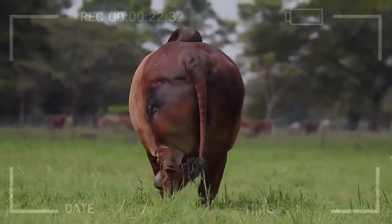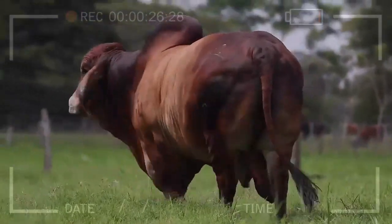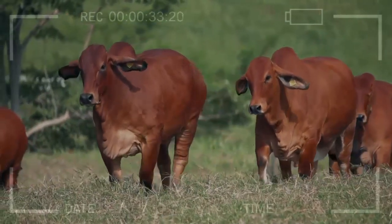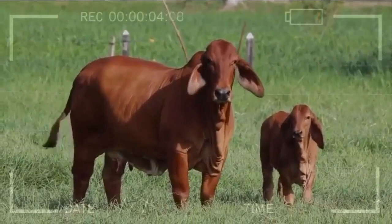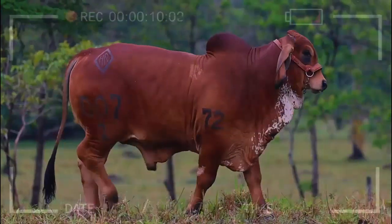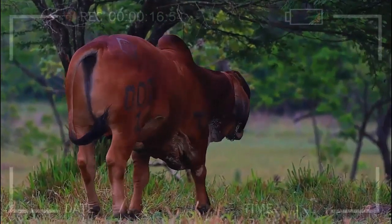FAQs. What is the history of Red Brahmin? Red Brahmin has its origins in the United States, where it was developed by crossing Indian Zebu breeds. Its resilience and adaptability have allowed it to gain popularity worldwide. Red Brahmin is also highly valued in meat production due to its rapid growth and feed efficiency, resulting in a higher weight gain rate and more effective conversion of feed into meat.